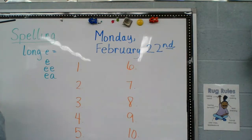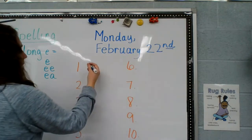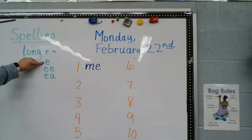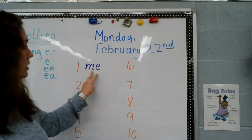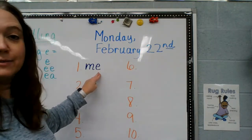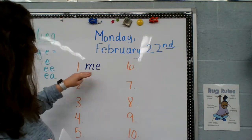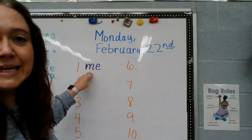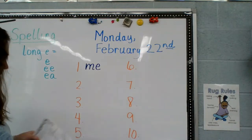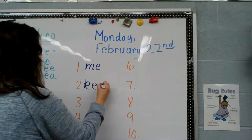Number one is M-E. So that is like I was talking about — short words that have an E on the end. This E makes the long E sound; it will say its name. I know you know this word, but I just wanted to tell you how that works. Me — the E makes an E sound.